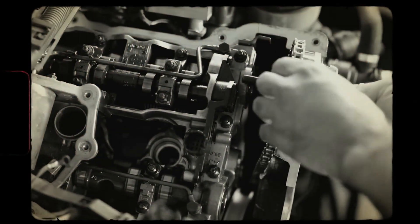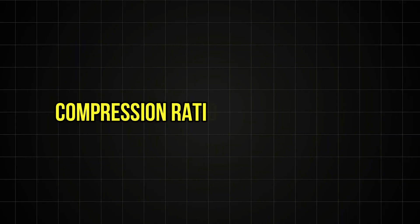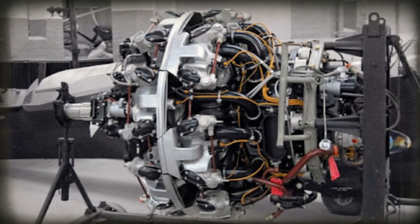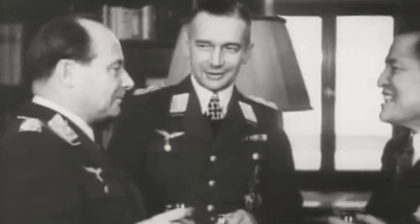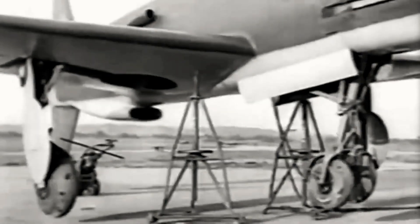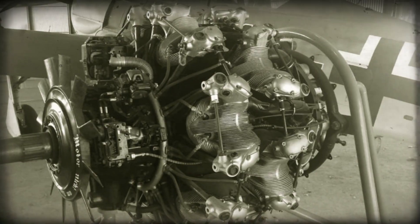The numbers alone told a story of ambition. Each cylinder displaced nearly 3 liters, compression ratios pushed 7.2 to 1, and the entire assembly spun at 2,700 RPM — speeds that would tear lesser engines apart. The Kommandogerät itself contained over 100 precision machined components, all working in mechanical harmony to solve equations that would challenge a trained engineer. This single unit replaced what Allied pilots managed with six separate controls, 12 gauge readings, and constant mental calculations. BMW hadn't just built an engine — they'd created the first glimpse of aviation's automated future, wrapped in steel and driven by explosions.